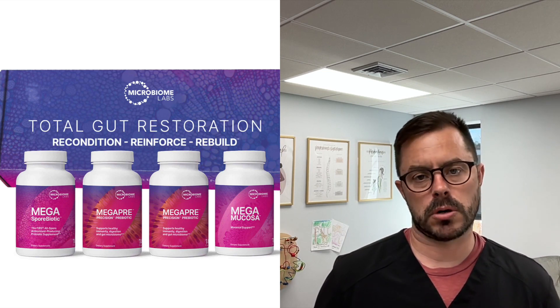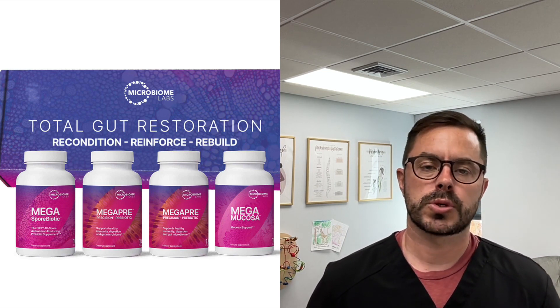This is a three-month protocol that's designed to support and restore your gut health, and I'm kind of excited to share this with you. If you do look it up, there are going to be four different kits and each one of those kits is basically the same thing — it's just some have a powdered form and others have pill form.